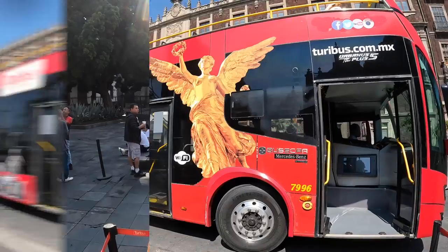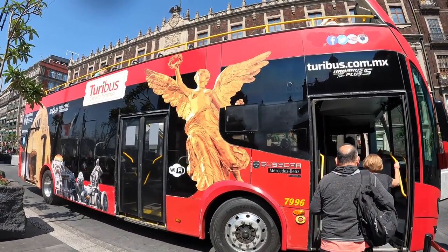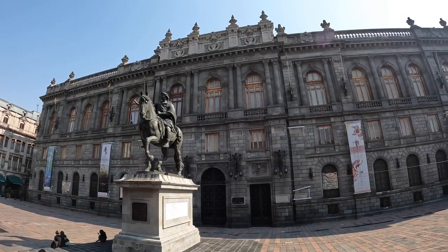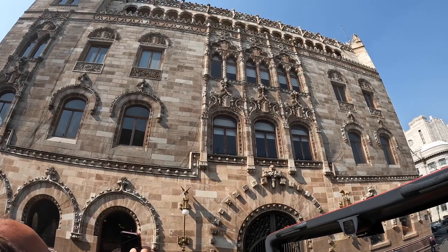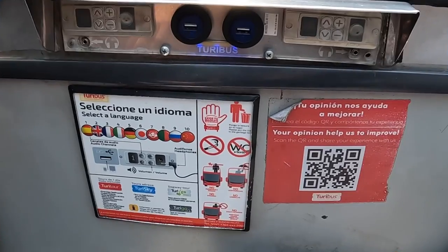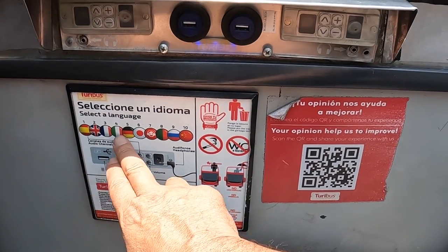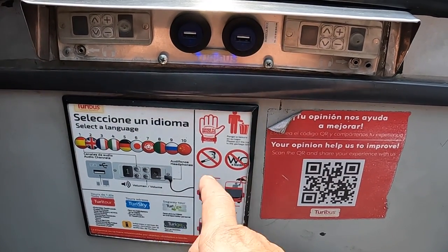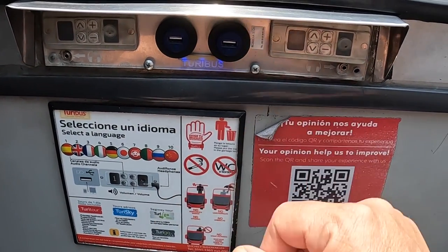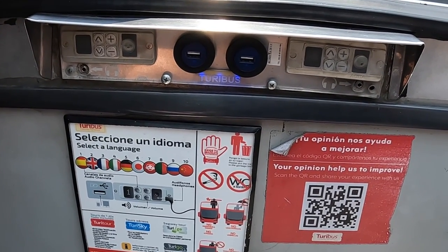The bus is guided and has Wi-Fi, and you can hear the tour in ten different languages. The tour bus is an excellent option to see some of the main historical sites of Mexico City. It is easy to use and gives you a good look at what the city has to offer without wearing out the soles of your shoes. They have headphone jacks so you plug in your own headphones, select your language — pretty slick. They also have USB chargers if you need that as well.